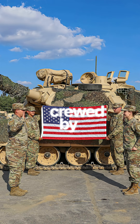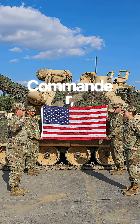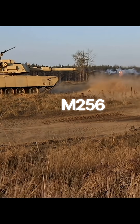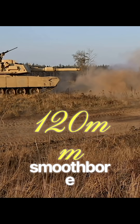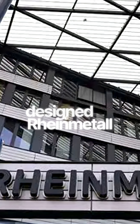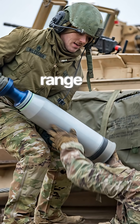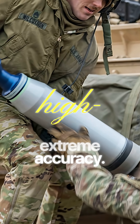The Abrams is crewed by four people: the commander, the gunner, the loader, and the driver. Its main weapon is the M256 120-millimeter smoothbore cannon, originally designed by Rheinmetall of Germany. This cannon is capable of firing a wide range of high-velocity rounds with extreme accuracy.